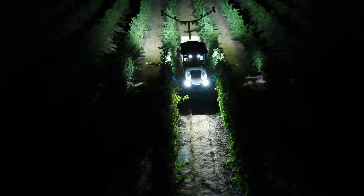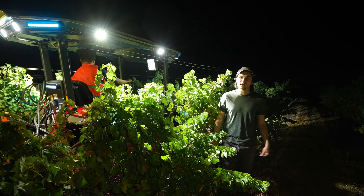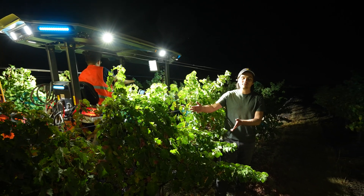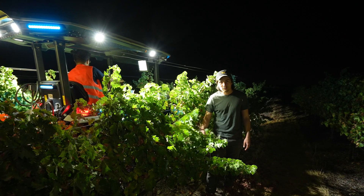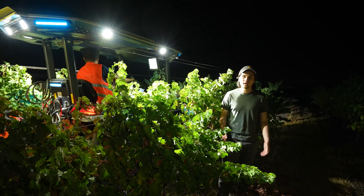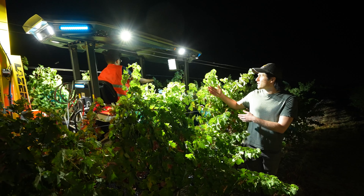I'm out here tonight in the vineyard with our 100% electric Monarch Tractor to show you how silent a hand harvest can be. Right now the tractor is in the idle state. When you have a crew that's picking and putting grapes into the bin, it's super quiet. They can hold a conversation. You can hear me rustling the leaves. Makes for a really safe environment that's a lot more enjoyable to work in. And when the crew is ready for the tractor to start and stop, the driver can hear me really easily.